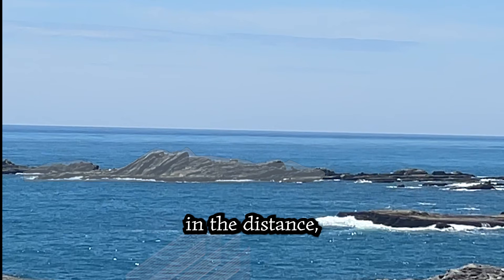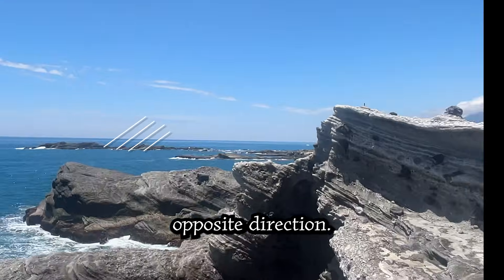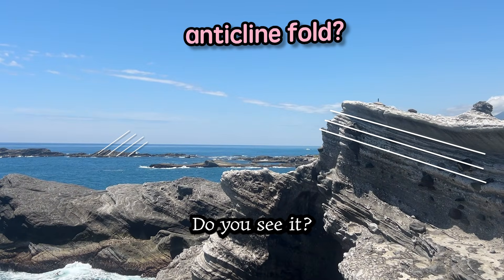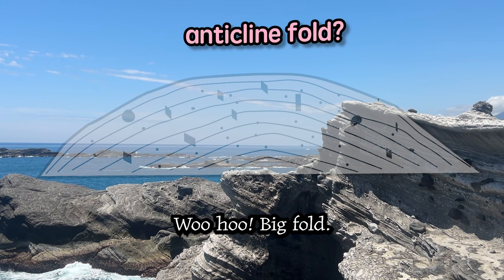Check out those rocks in the distance tilting in the opposite direction. Is this a big anticline fold we're looking at? You see it? Big fold — check out that fold.